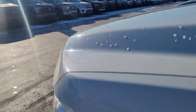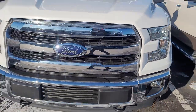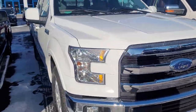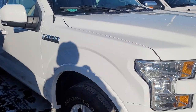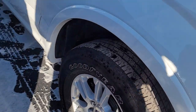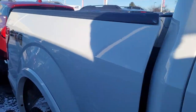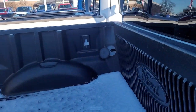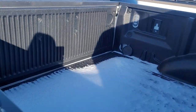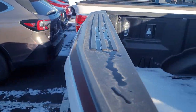It's got Goodyear Wrangler tires on it. It's got a plastic drop-in liner from Ford in the bed of the truck. It does have the LED box lighting and the box cleats back here.